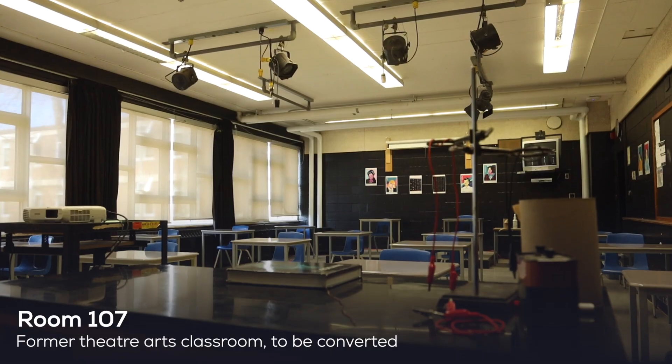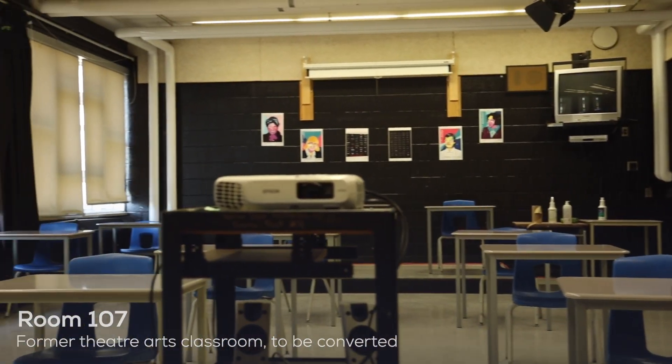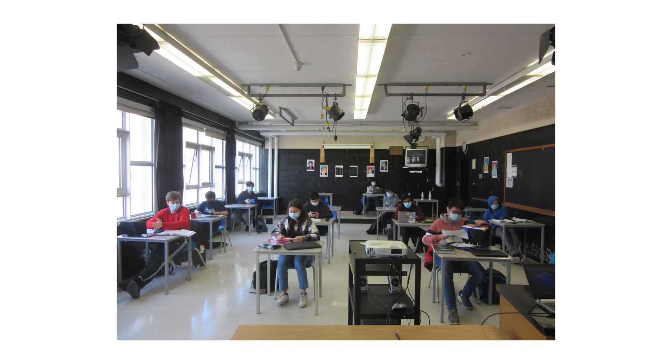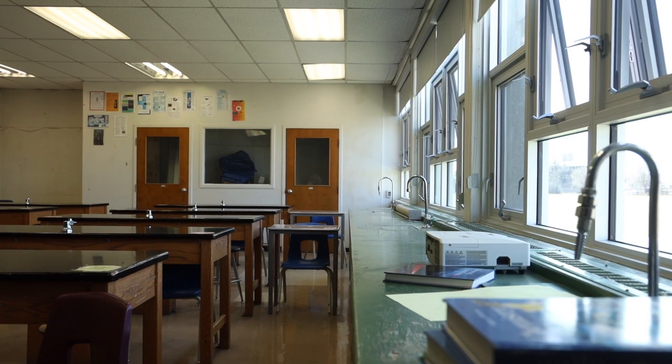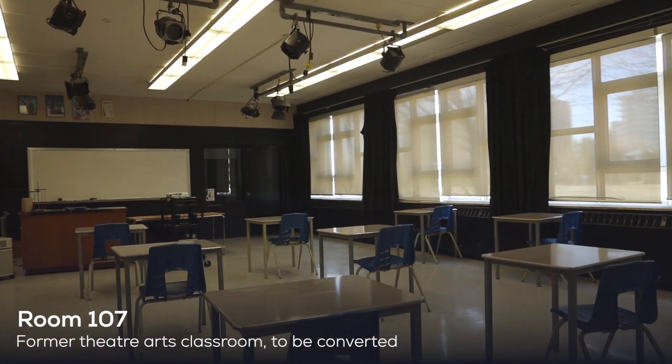That means that the teachers and students in that room cannot do the activities that we know they like — the activities that show science for the inquiry-based thing that it is. And if given this grant, we would like to make a science classroom out of a non-science one.